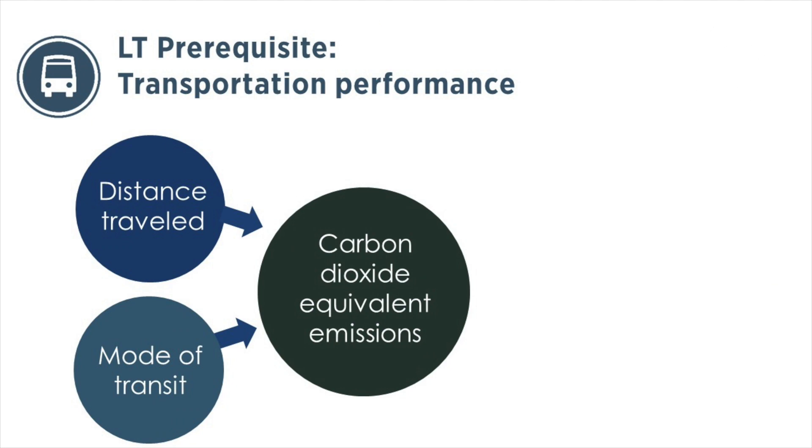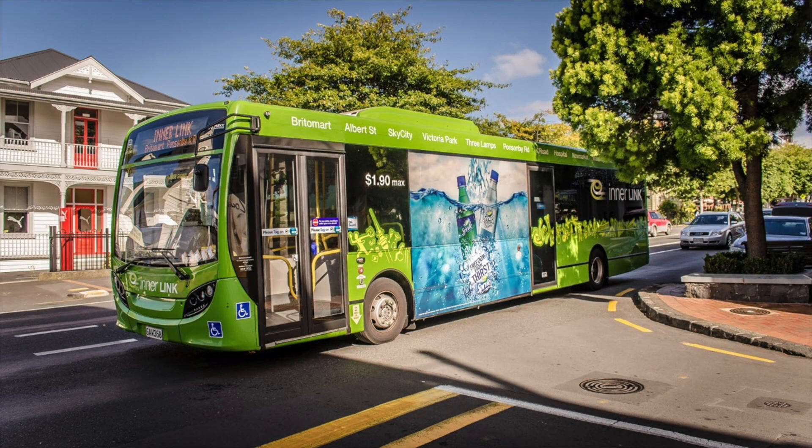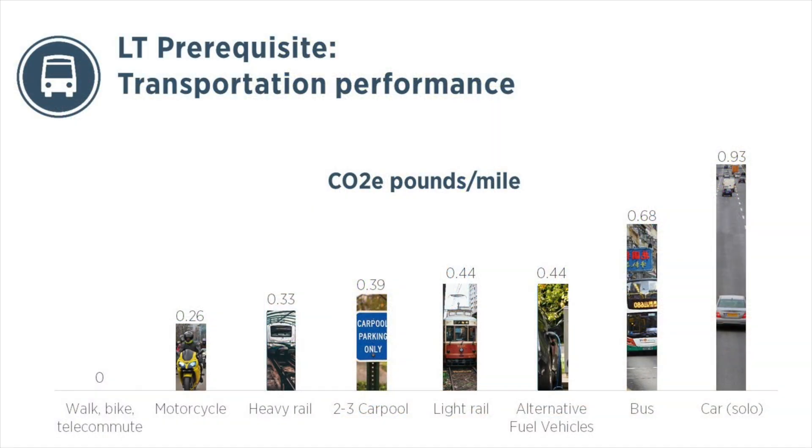So, how do the results of the survey translate into the Transportation Performance Score? First, the distance people travel to and from the building, via various transportation modes, is converted to equivalent carbon emissions. Unlike the survey that was in LEED v4, the performance score used in LEED v4.1 takes into account the carbon intensity of the various transit methods. Here, you can see the carbon emissions for a one-way trip for each mode of transit.